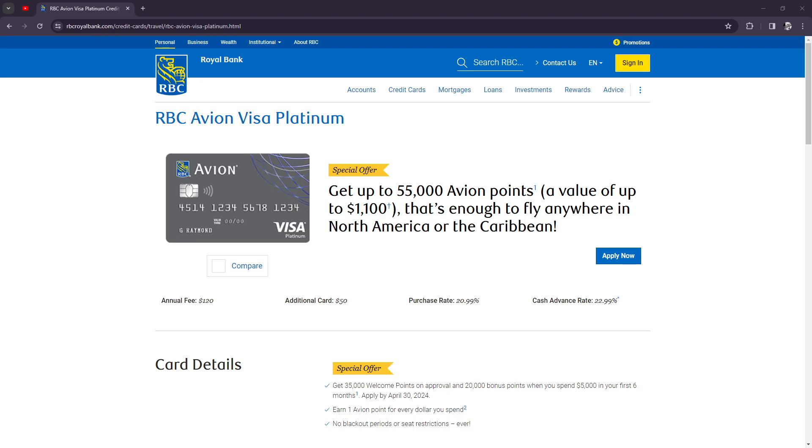What is up YouTube, it's your homeboy Josh, back with another RBC Avian card review. For today, we're going to be reviewing the RBC Avian Visa Platinum.